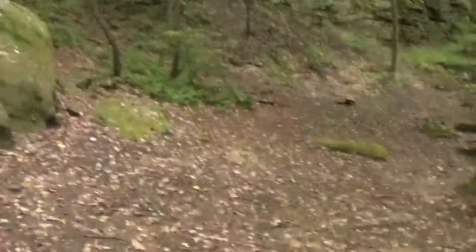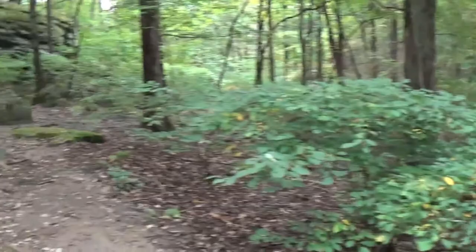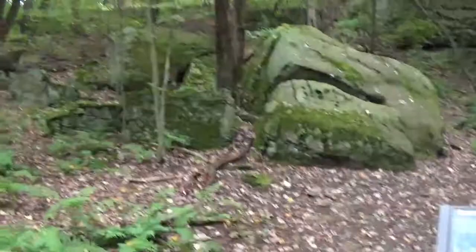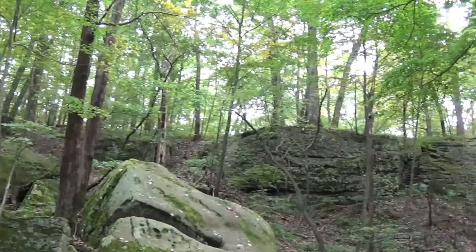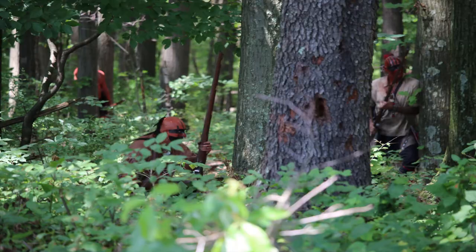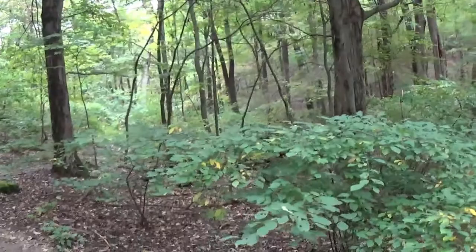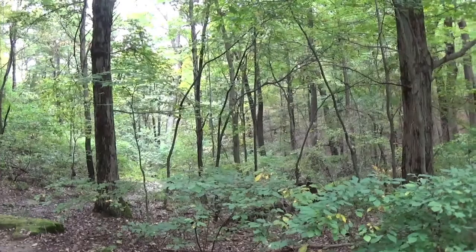Here we are at the next station. This is the trail we came down through. The French troops were not expecting anything — they had camped here, had a fire, with no idea that Washington and the Native Americans were there. The Native Americans were masters at stealth; you'd consider them today's commandos. Once the attack started, the French ran in different directions, but running down this way they were met by the Native Americans in traditional dress — intimidating. They turned around and surrendered to Washington.